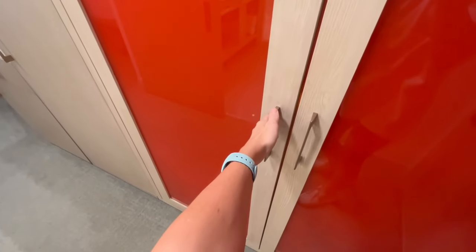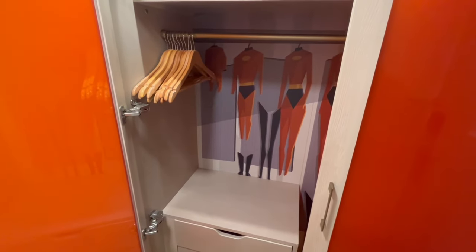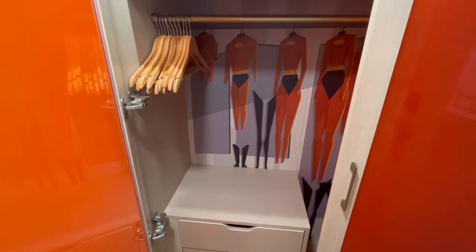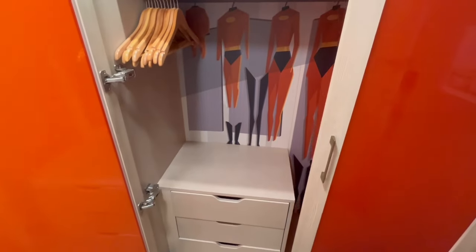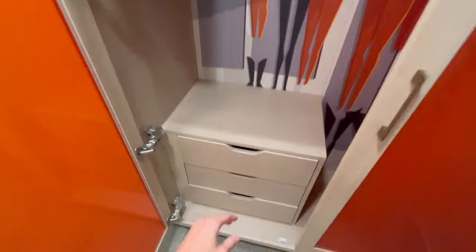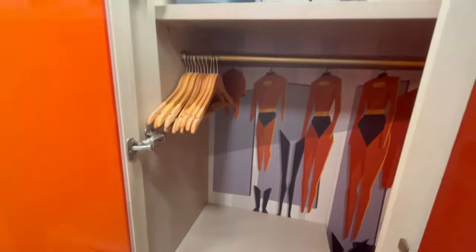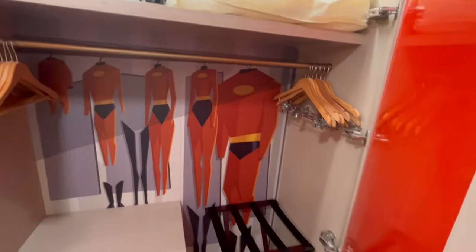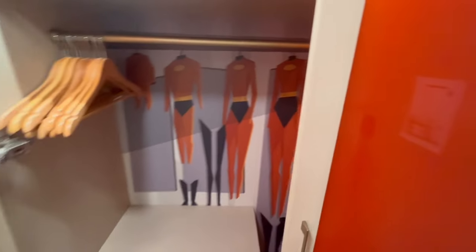Right when you walk in you have storage off to the right and this really fun Incredibles theming. If this isn't your thing, I like that it's not in your face — you can keep it closed and you wouldn't even know it's there. There are all these drawers, lots of hangers, a steamer, a blow dryer, an extra pillow and blanket. The lights even light up when you open them, which is very snazzy.